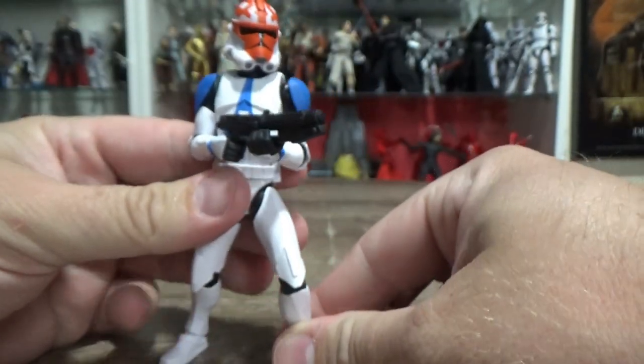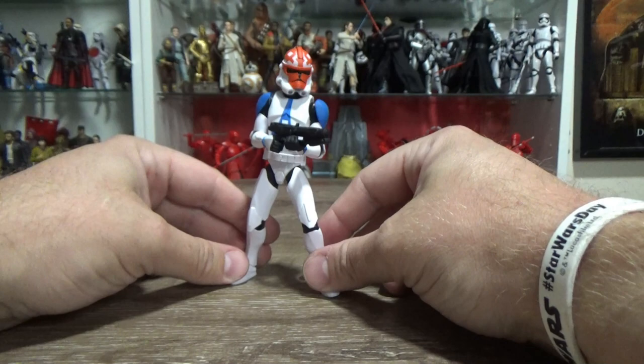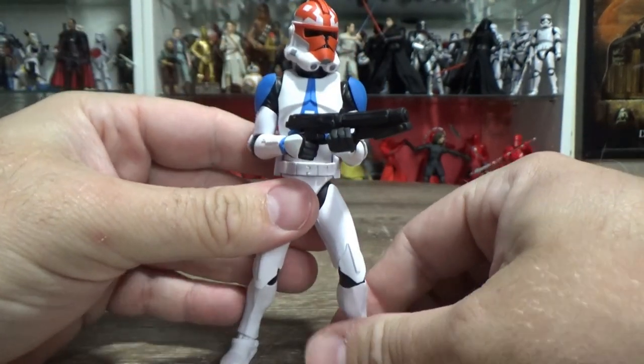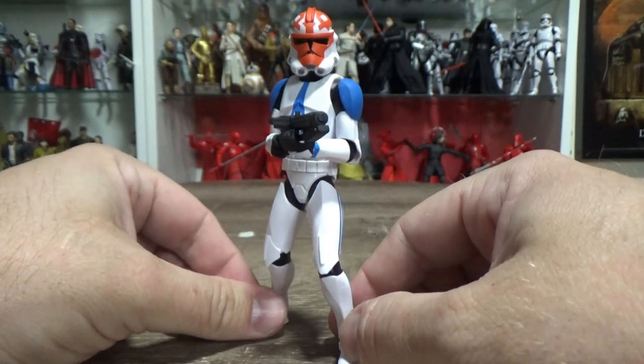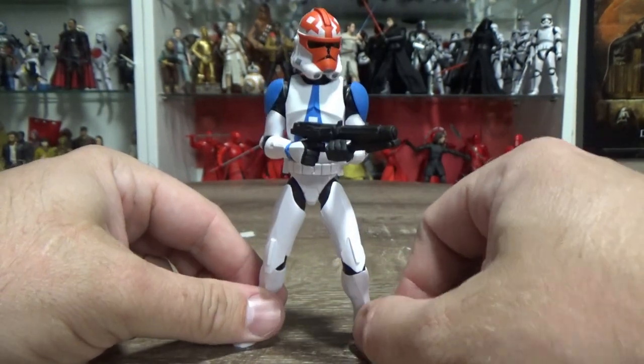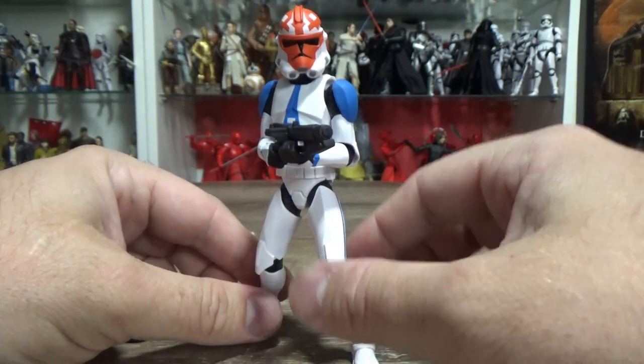I do love this figure a lot. Again, thanks to Andy at Goody's Toys — I appreciate it mate, you're an absolute champion. Looking forward to getting this one on display alongside some other Galaxy of Adventures figures. I actually really like the figures, to be honest — they're quite cool.